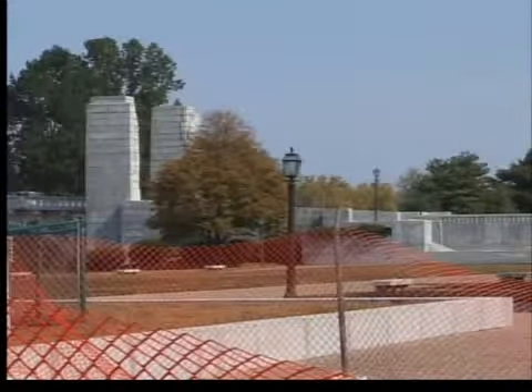In Vincennes, I'm Mike Grant, News 10. Park officials say they hope to get the improvements completed before any more major problems pop up with the electrical system.